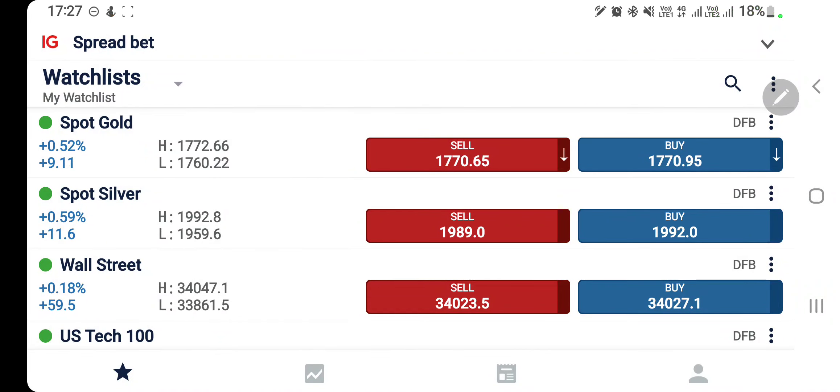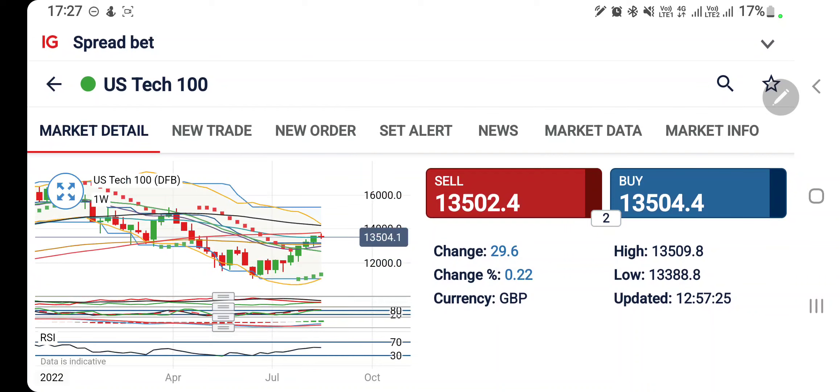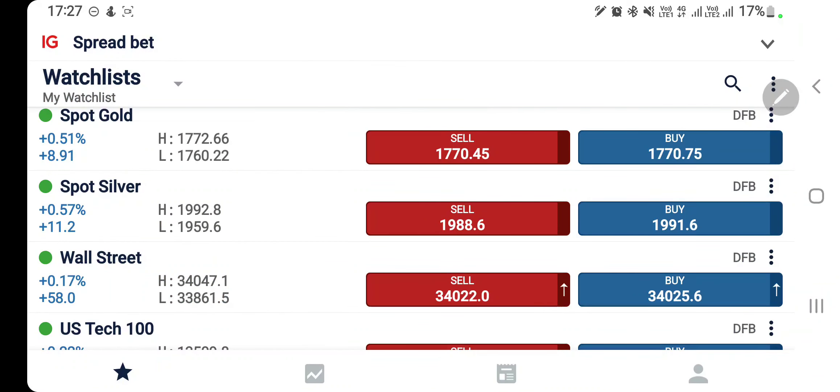Today the power of analysis has been proven. I told you to watch out for 1760 on gold — you can stay long — and the next resistance level is precisely at 1773-74, which has been precisely achieved. Likewise, US30 and US100 are also trading bullish with support at 13,400 and 33,800-900. Now let's see what is going to happen with the US cash session using candlestick charts and indicators.